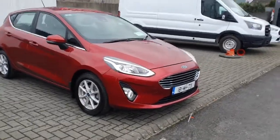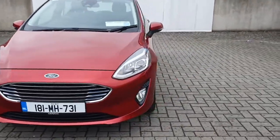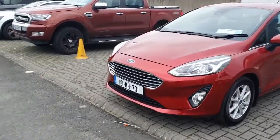Hello and welcome to Geodafi Ford online used car sales. Here today we have this 2018 Ford Fiesta Titanium finished in wine red. This car has a 1.1 litre petrol engine with 85 brake horsepower. Lovely car.